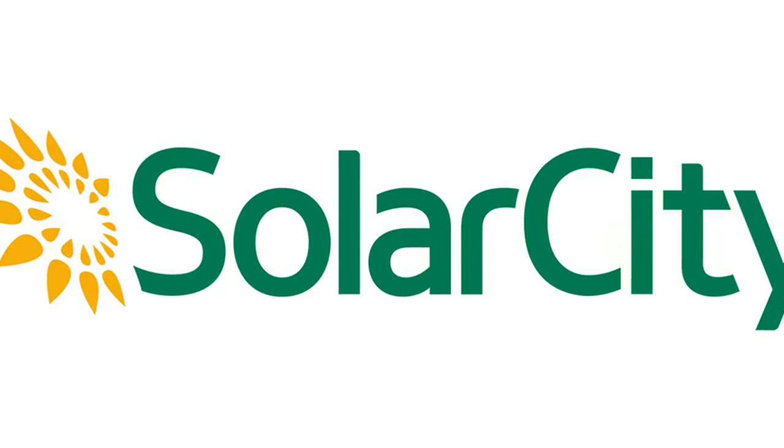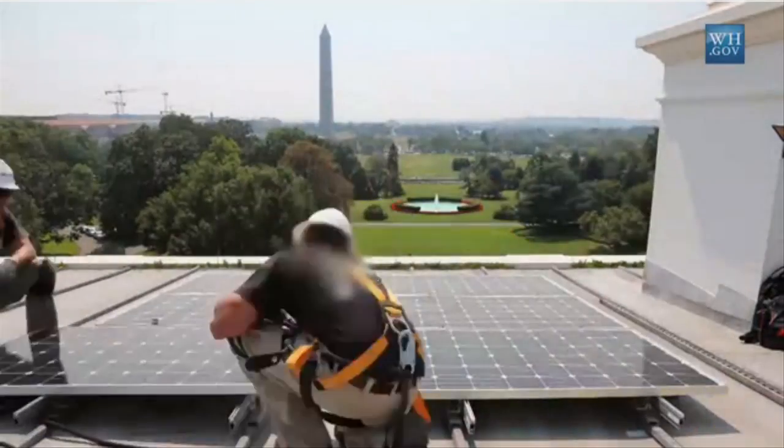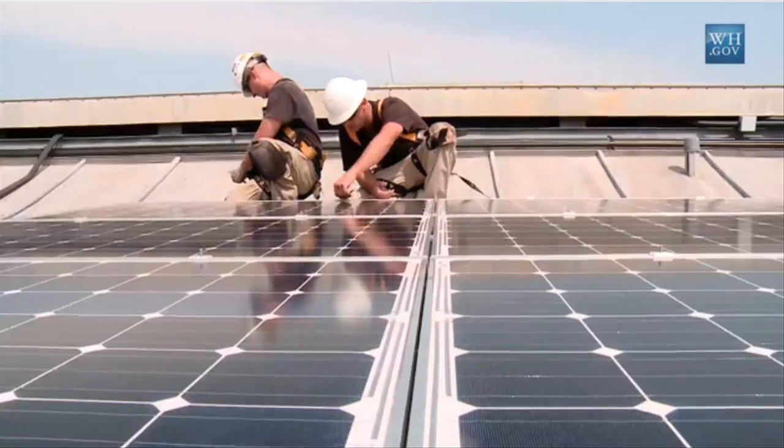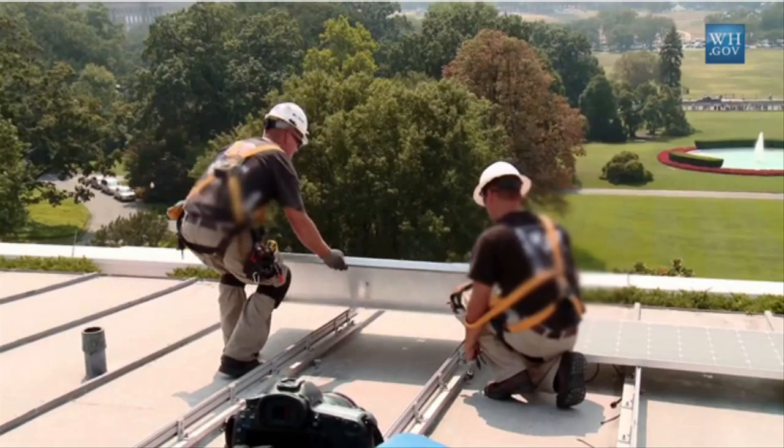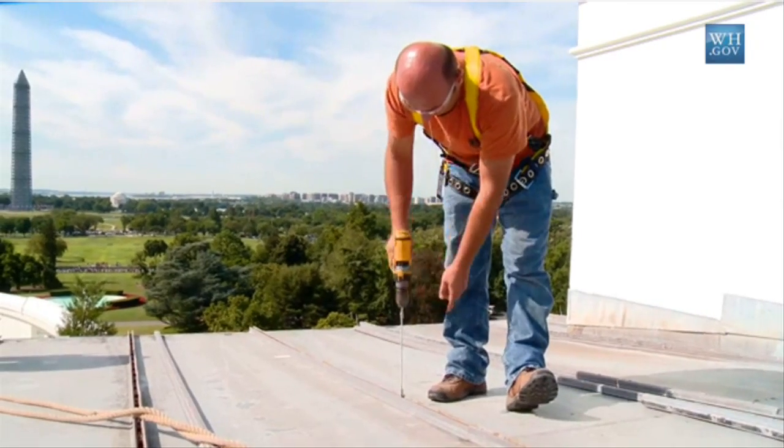SolarCity's panel was measured with 22.04 percent model-level efficiency by Renewable Energy Test Center, a third-party certification testing provider for photovoltaic and renewable energy products.